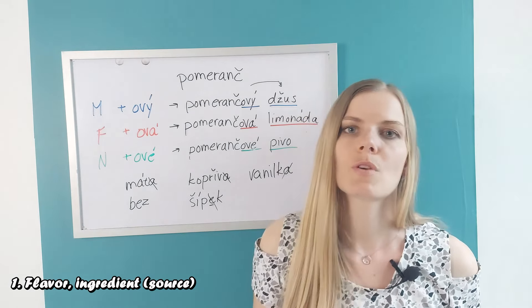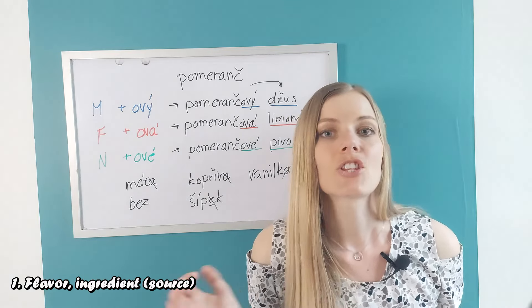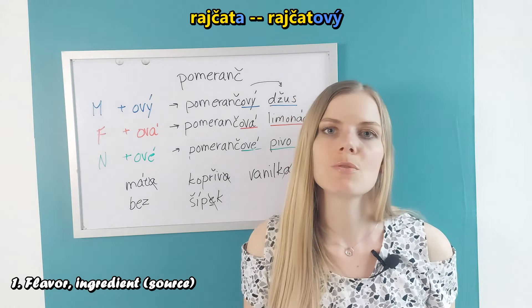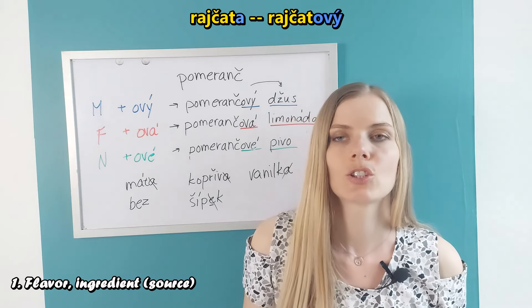And there is an exception with 'rajče' — tomato. You would not say 'rajčový' but 'rajčatový'. We use the base form that we use in the plural — 'rajčatový'.